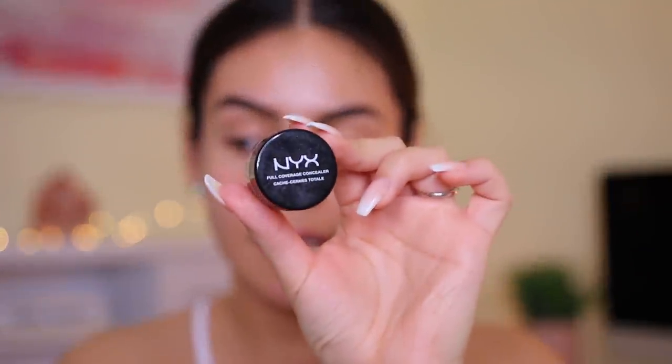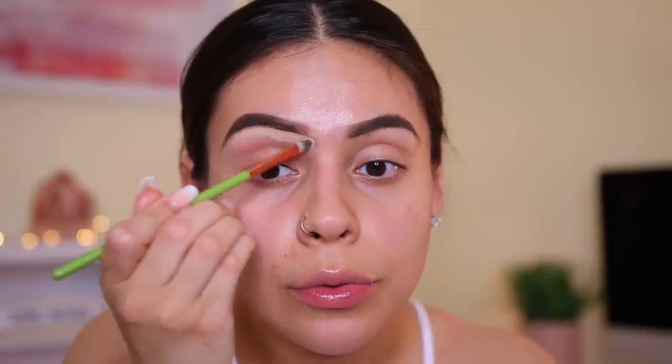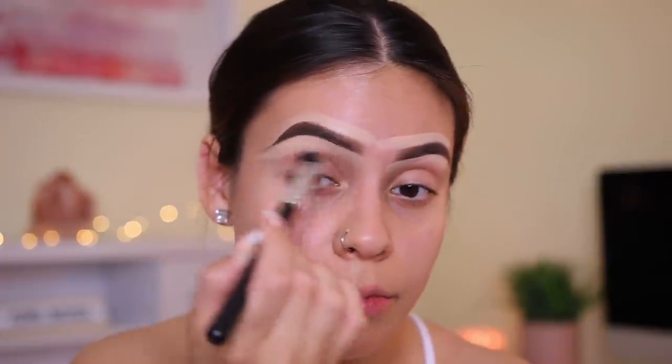This is my favorite drugstore concealer in a jar — the NYX Full Coverage Concealer in the shade Beige. I'm going to use a really flat concealer brush from Alamar Cosmetics and just take this and clean up these brows. Obviously this is totally optional. I feel like the shade is a little bit too light for me, but we're going to make it work. I'm going to use a concealer brush from Amazon and just run through that concealer.